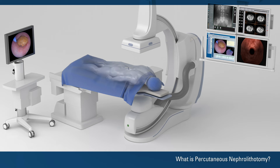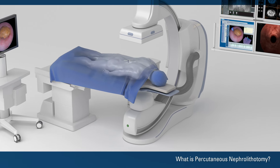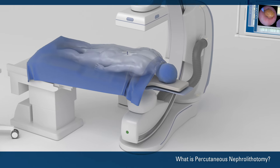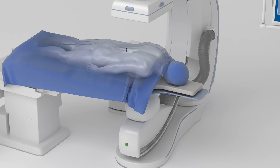The doctor performs the surgery in a hospital operating room. It usually requires a hospital stay of one to two nights, and a PCNL typically lasts one to three hours.